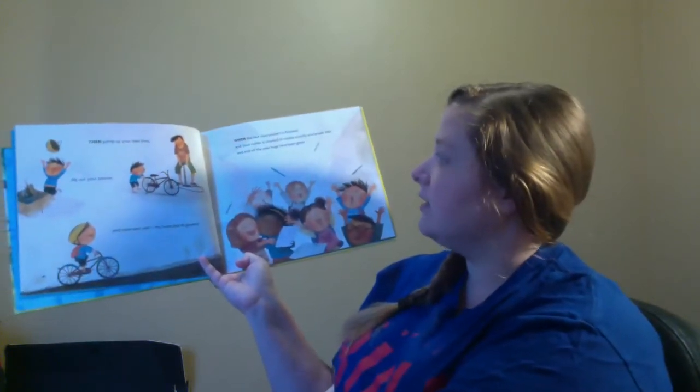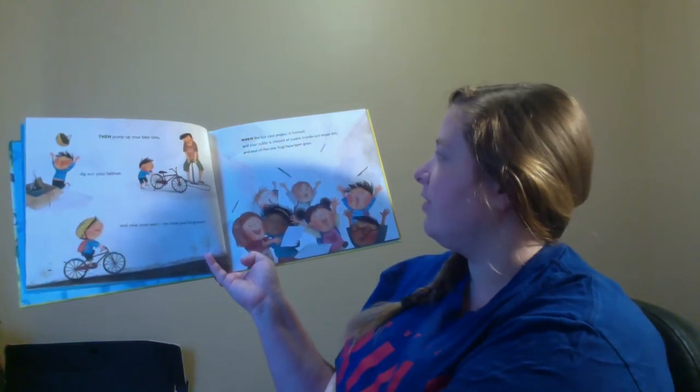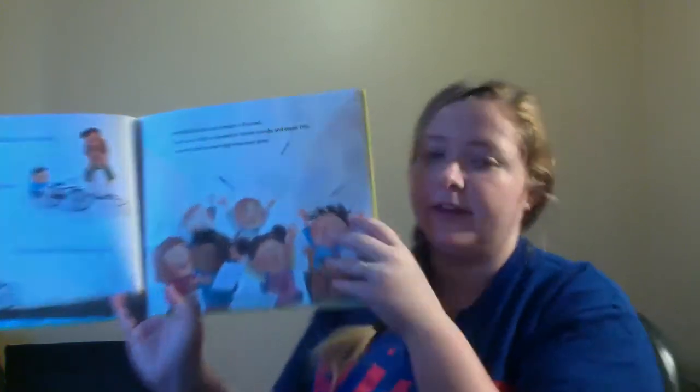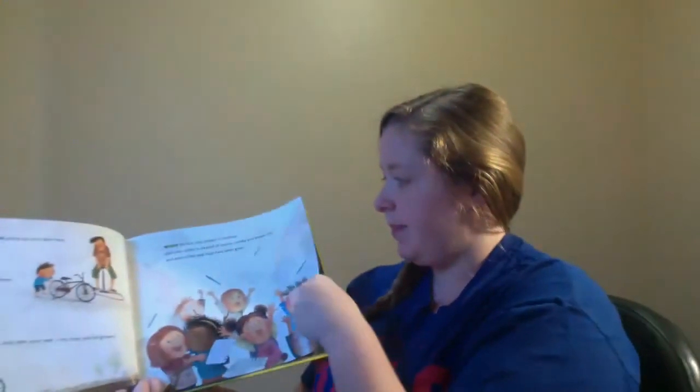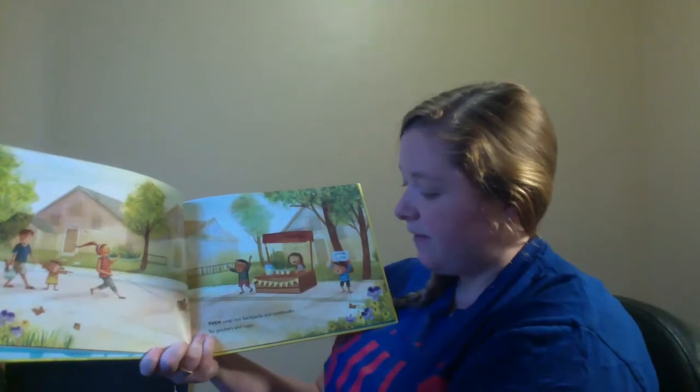When the last class project is finished and your cubby is cleaned out of cookie crumbs and eraser bits and the end-of-the-year hugs have been given, then swap out backpacks and notebooks for pictures and cups — they made a lemonade stand!